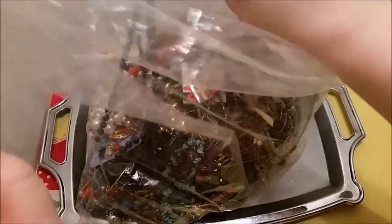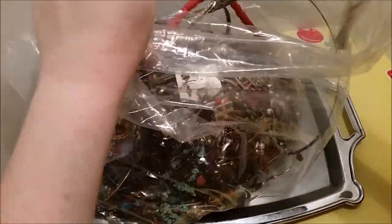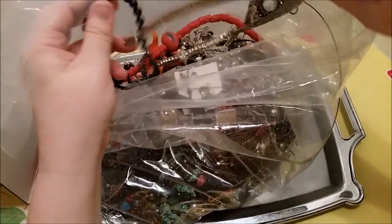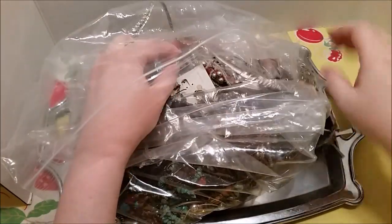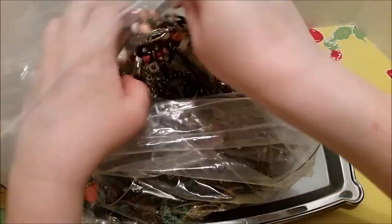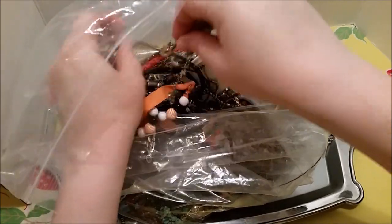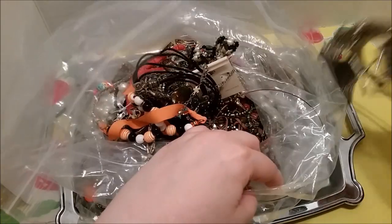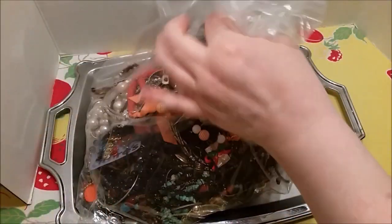One thing I did see was this necklace that I'm going to pull out on the top. I'm glad they put it on the top — it was just gorgeous and it's one of the reasons that I bought this lot. I hope it's all together and not in pieces. All right, let's get this to the side and look at this one piece right now.